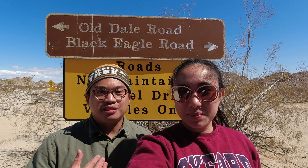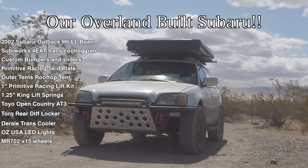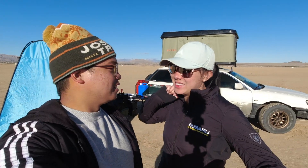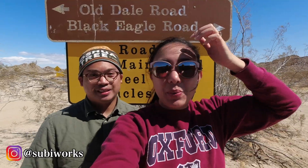Today officially starts my overland birthday week slash adventure trip, so we get to take you guys along for the ride. It's going to be very interesting — there's tons of wind right now and we'll get to see how the rooftop tent does in the wind. Thanks again to SubiWorks for prepping us right before our trip; we got all our maintenance done so we should be ready to go without any issues.